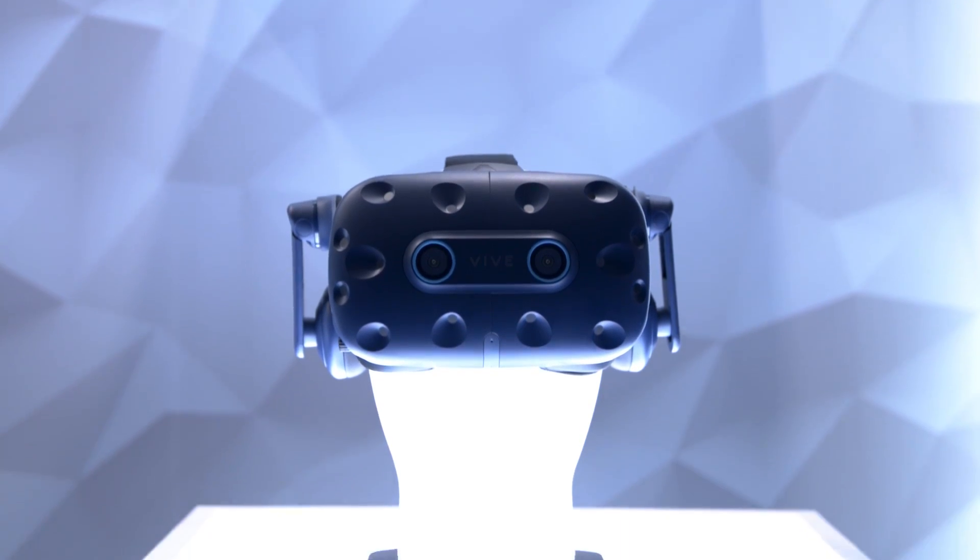A lot of people, when they think of eye tracking in a headset, think of it in order to make the experience better on a lower quality or lower resolution headset. But with the Vive Pro, we're already looking at the top tier. So it's very interesting that eye tracking is the direction you want — what was the genesis of putting eye tracking in the Pro headset?